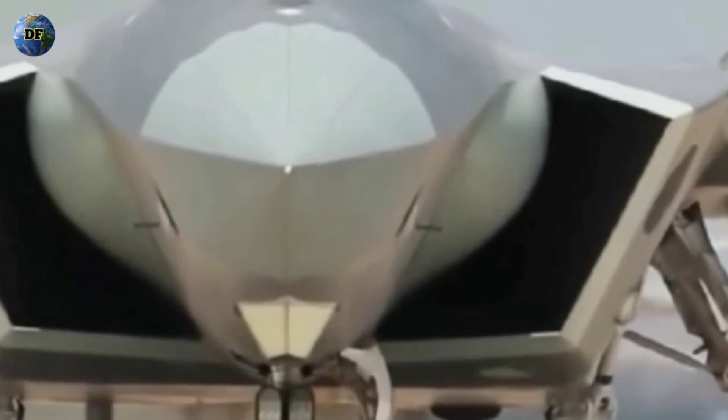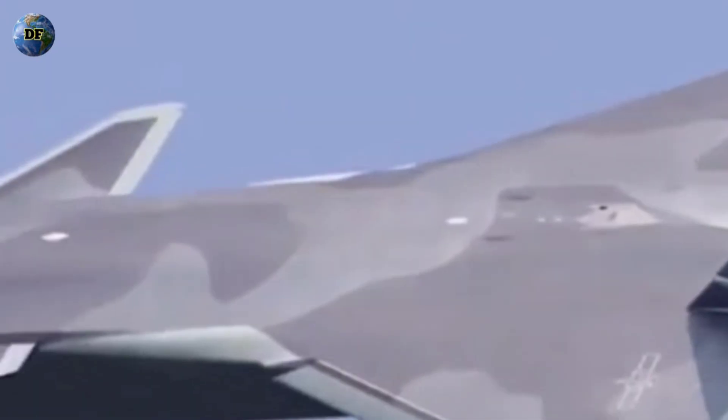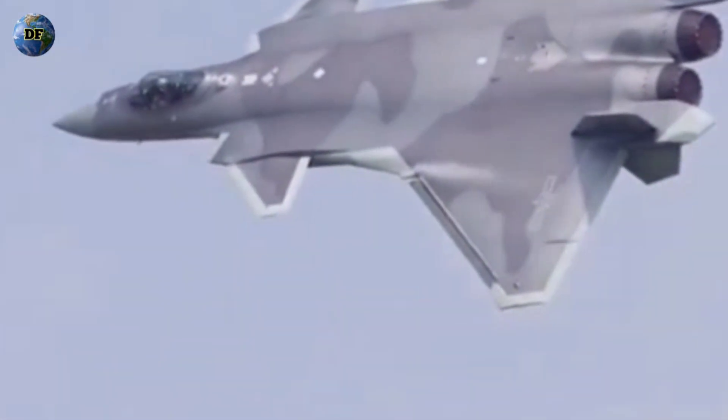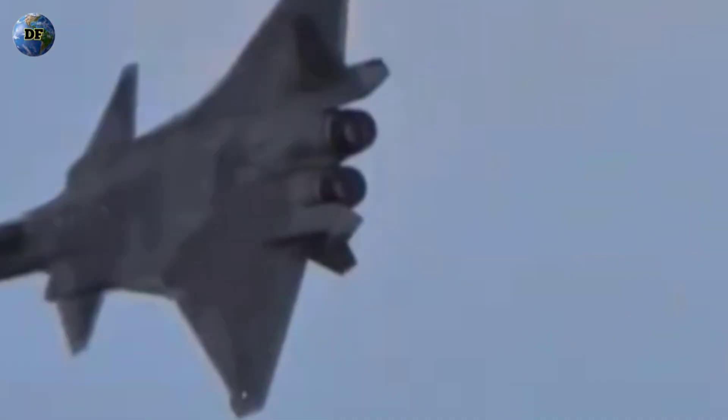To understand the essence of the J-20's stealth capability, one must first look at its shape. Every curve, every contour is crafted with purpose. The aircraft's angular lines, canted tail fins, and blended fuselage are not merely aesthetic — they are a statement of intent. Radar waves, when they strike these surfaces, are deflected away rather than reflected back toward their source, making the aircraft far less visible to radar systems.